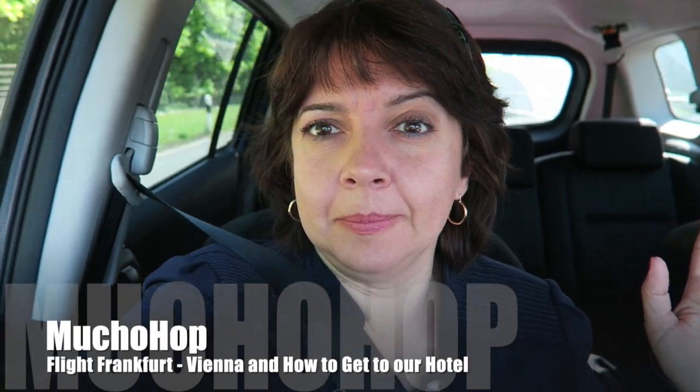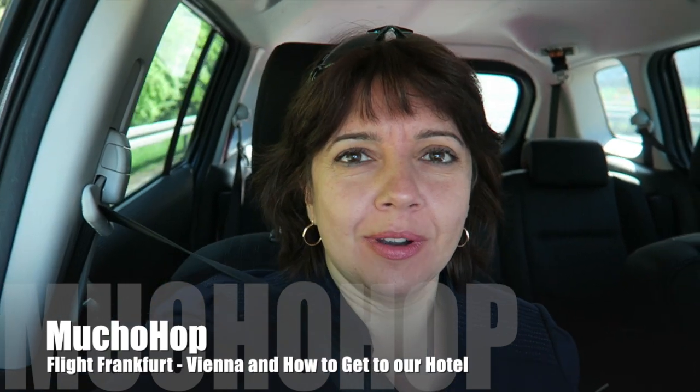I hear a plane. We must be near an airport, and yes we are. We're on our way to Frankfurt Airport. We're on the Autobahn - sorry, my pronunciation. We have to catch a flight. Today we're going to Vienna.